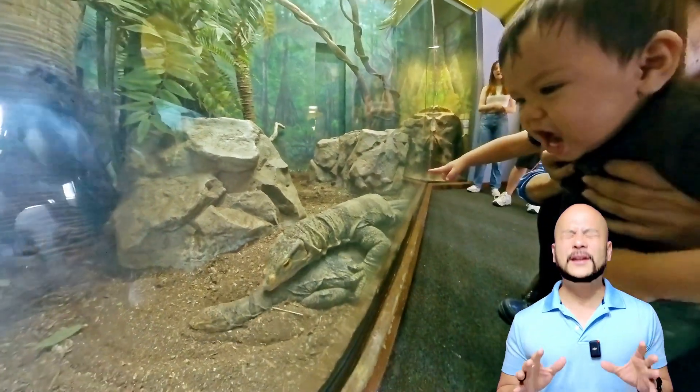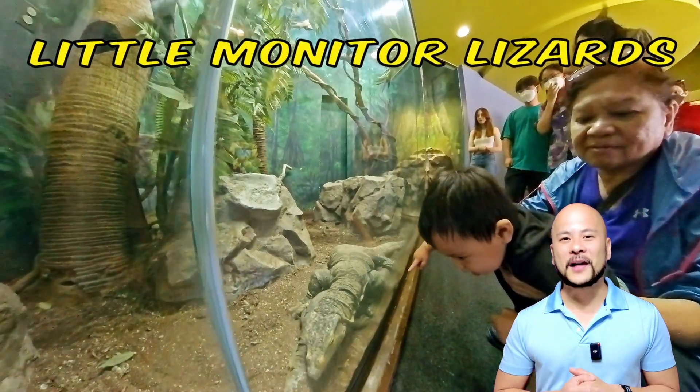Here are a couple of really big monitor lizards making some little monitor lizards.